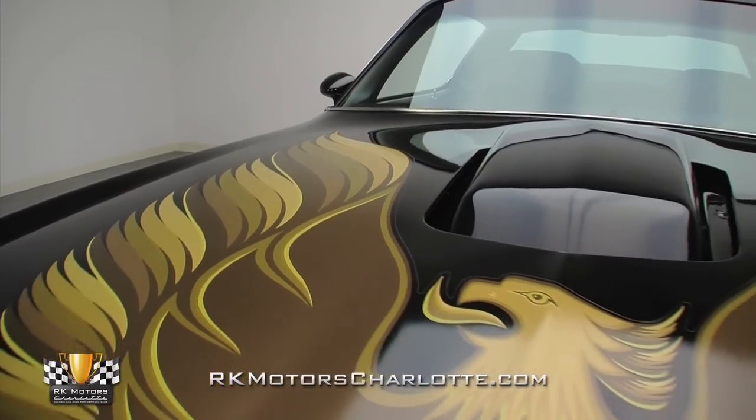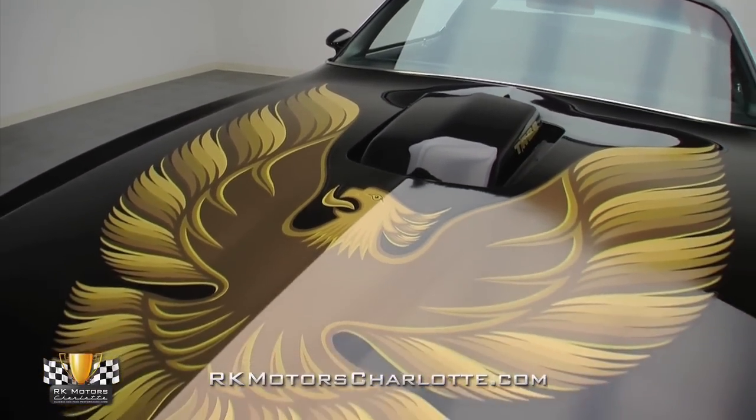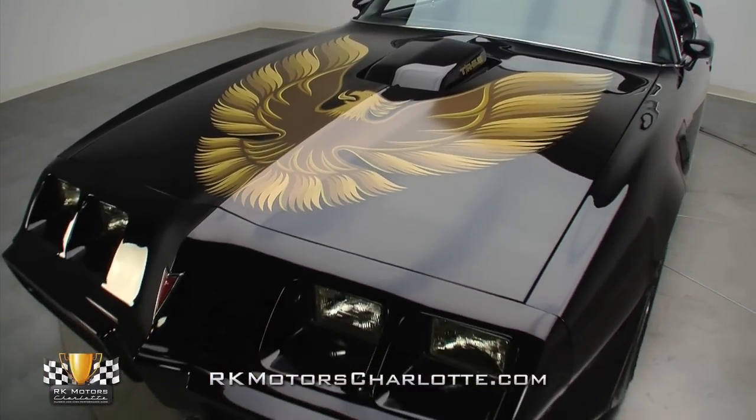Assembled at GM's Norwood, Ohio Manufacturing Facility in March of 1979, this highly optioned W6 Trans Am was delivered to Dan Thomas Pontiac in Ashboro, North Carolina.